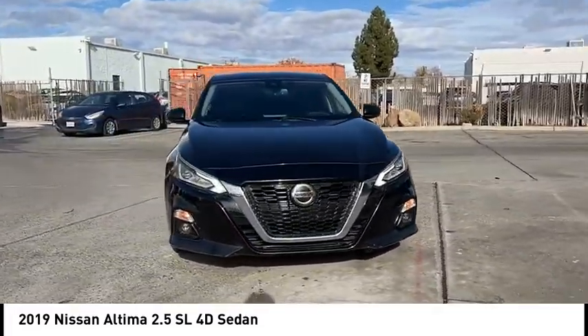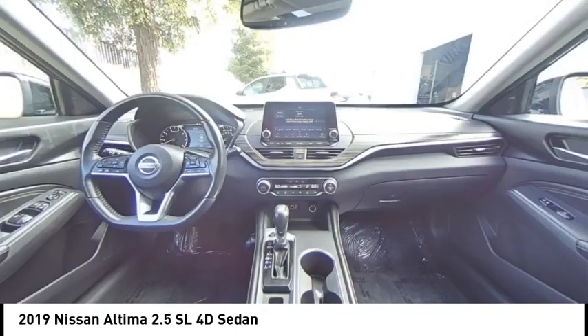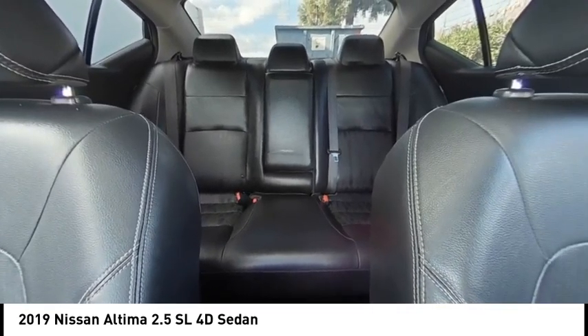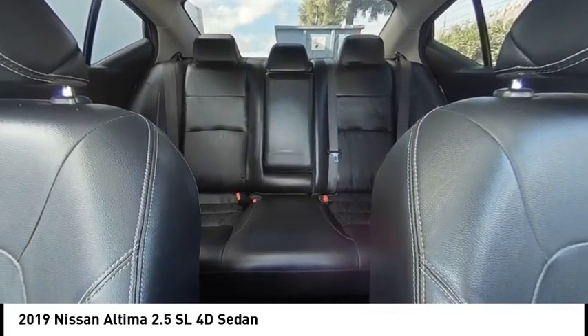This vehicle has less than 75,000 miles. Here are some of this vehicle's great options: electronic stability control, alloy wheels, brake assist, traction control, remote keyless entry, fog lights, speed control, four wheel disc brakes, power moonroof, rear window defroster.